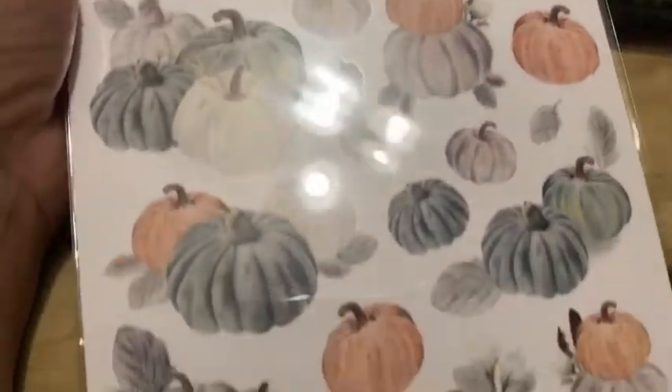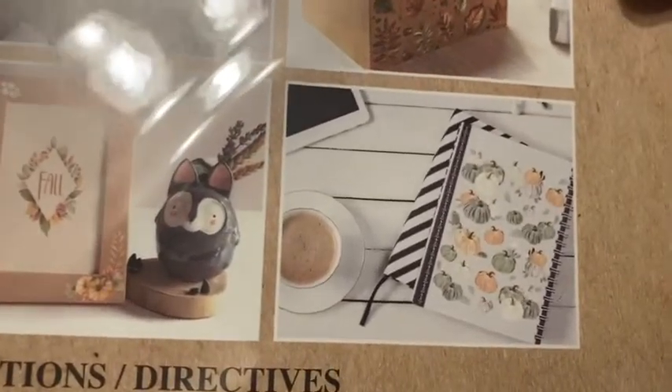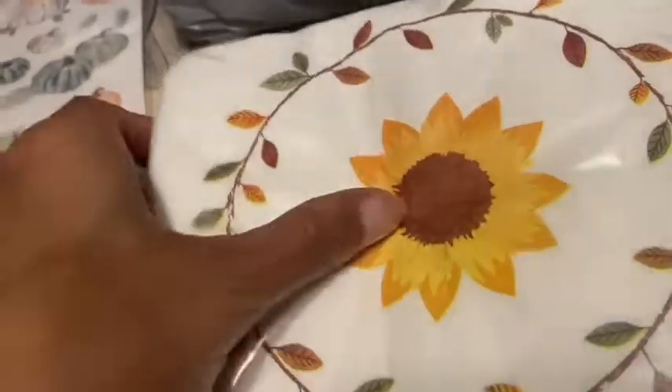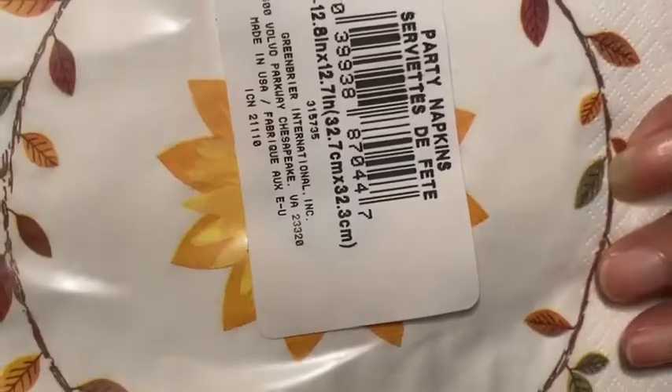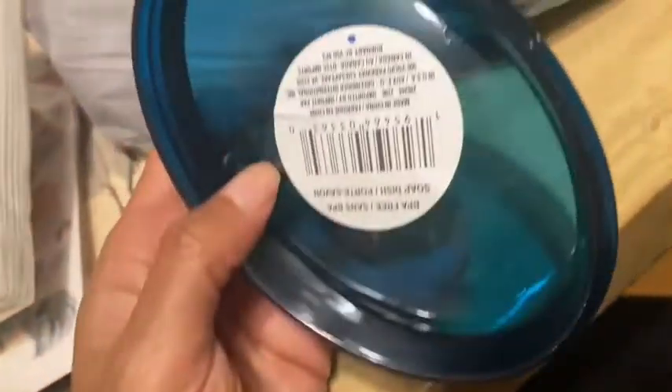They had some ideas on the back — really cute. I picked up some sunflower napkins for my daughter because she loves sunflowers. Just says party napkins, a set of 20 — that's pretty good. And my daughter must have thrown a soap holder into my cart.